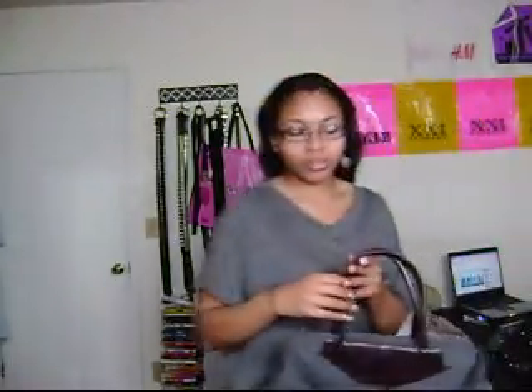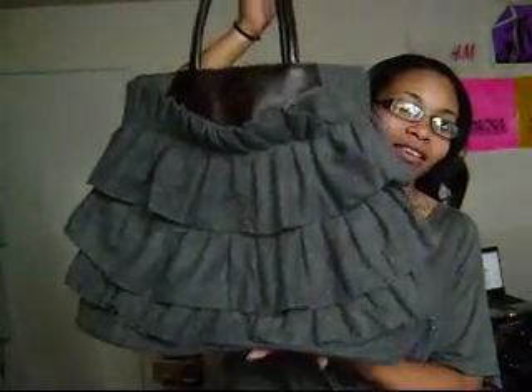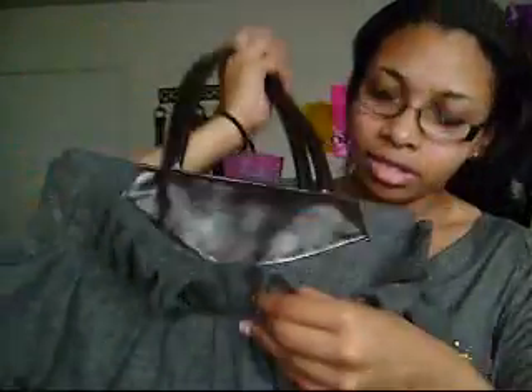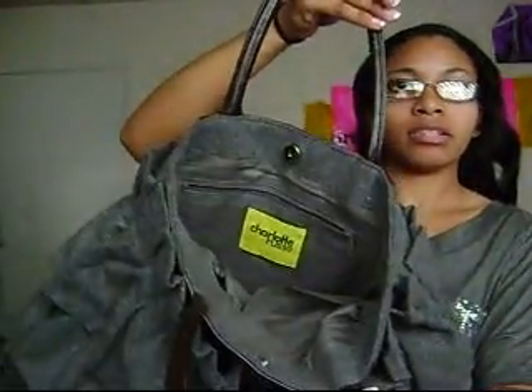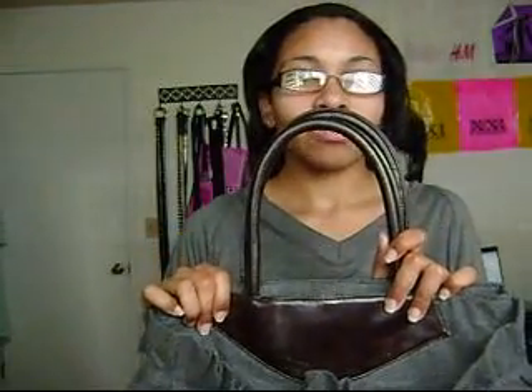And also from Charlotte Russe, I got this handbag. It kind of does look like a skirt — I know some people have said that when I've worn it. It has a pocket in here and it closes with a magnetic closure. And I like that — I thought that was something different from my usual handbags. It has a dark brown faux leather type handle on it.